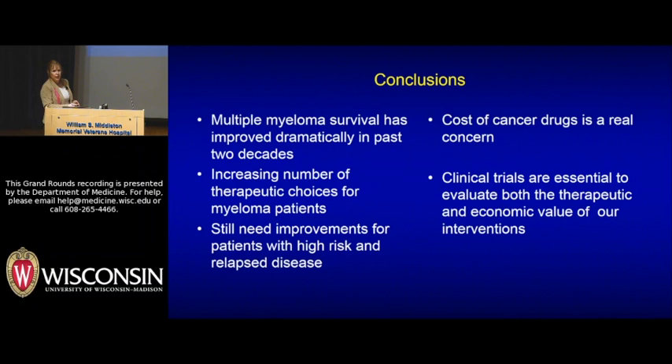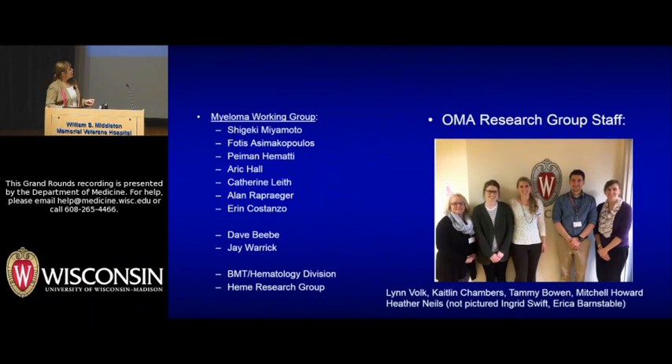Erin Costanzo is doing exciting work looking at a patient's immune functioning in the context of their mental functioning — measuring depression and anxiety in myeloma patients and looking at possible effects on the immune system. In conclusion: myeloma survival has improved dramatically in the past two decades. There are an increasing number of therapeutic choices, but we still need improvements in high-risk and relapsed disease. The cost of cancer drugs is a real concern, and we all have to get involved. Most importantly: clinical research and clinical trials matter. They are essential for us to evaluate the effectiveness of drugs and the worth of our interventions, and it is very important that we continue to support this vigorously.